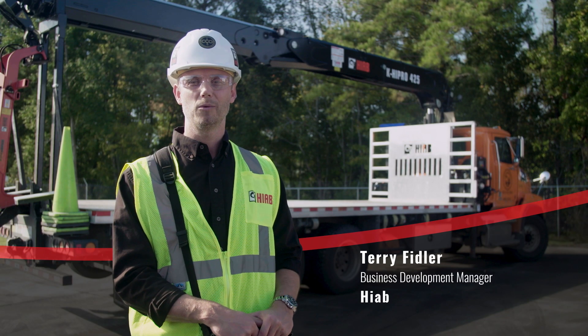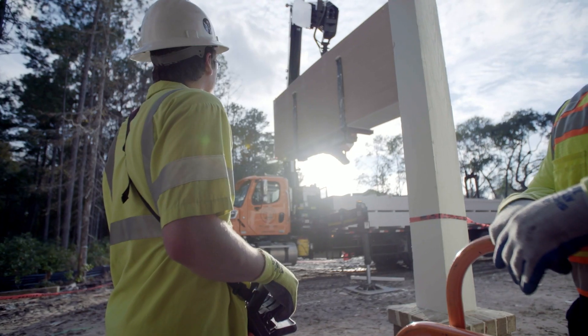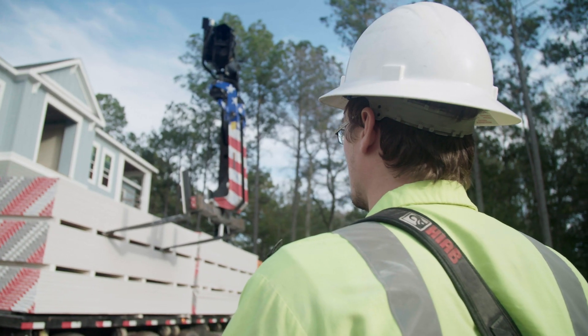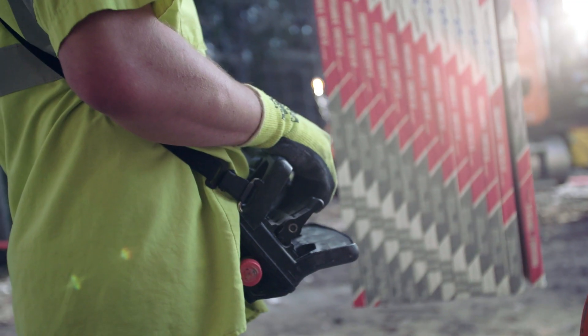I'm Terry Fiddler from HIAB. We're on the road today, road showing our new technology. Our new generation cranes are loaded with technology that make the crane safer, faster, and easier to operate.